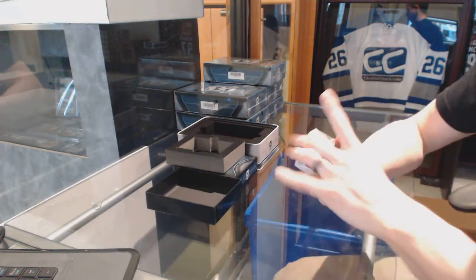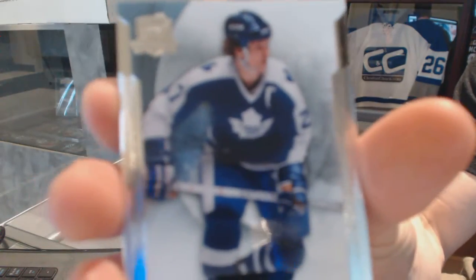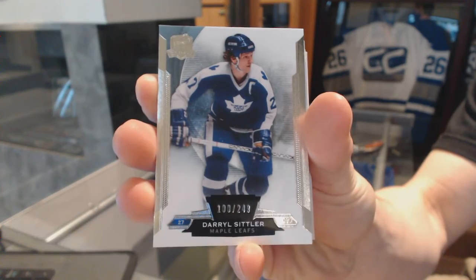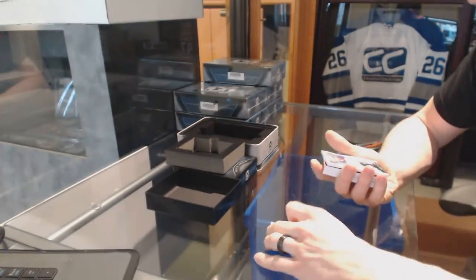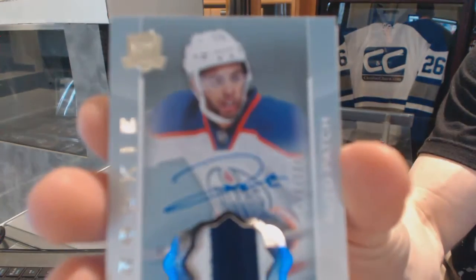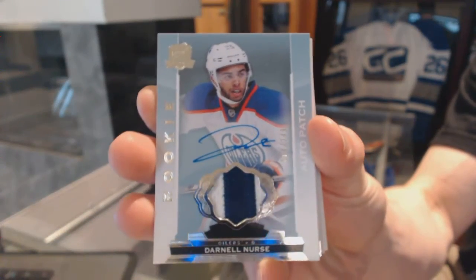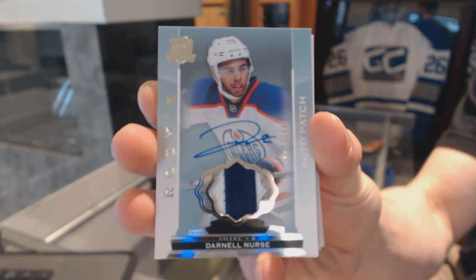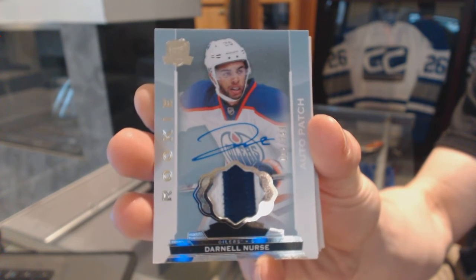Base card number 249 for the Toronto Maple Leafs, Daryl Sittler. We've got a two-color rookie patch auto number 249 for the Edmonton Oilers, Darnell Nurse. Rookie patch auto, 249 for the Oilers.